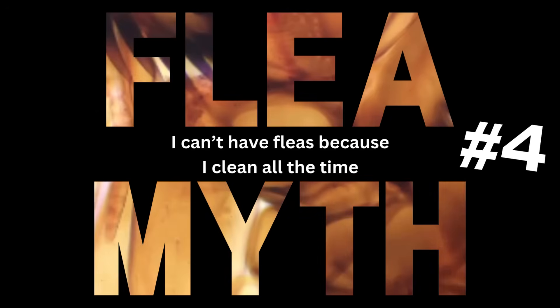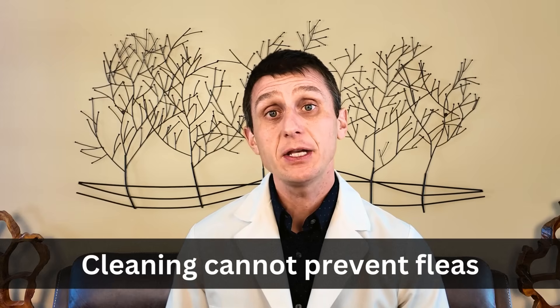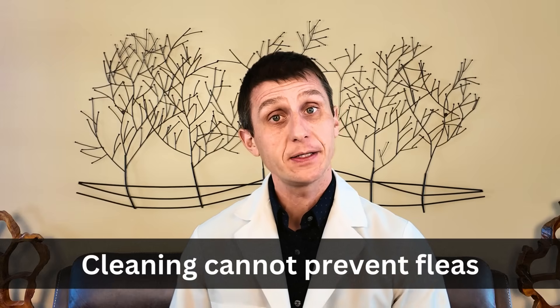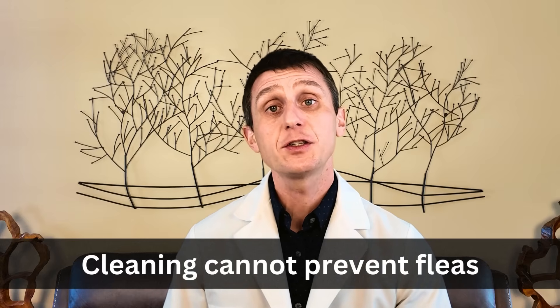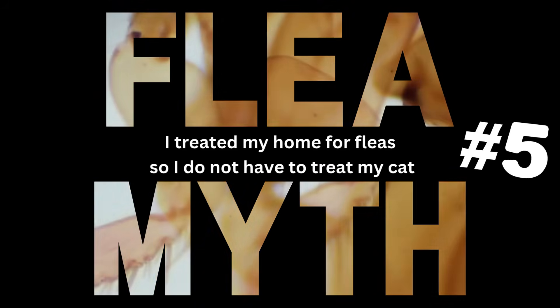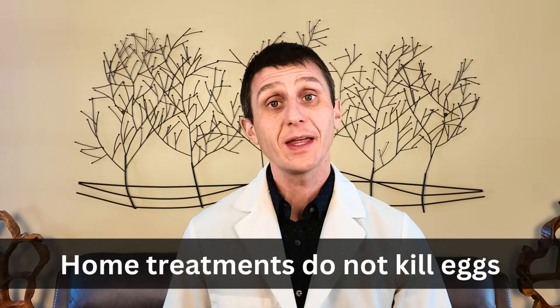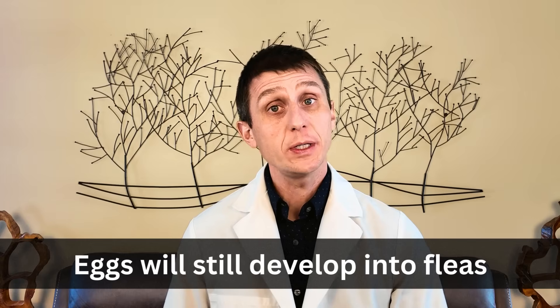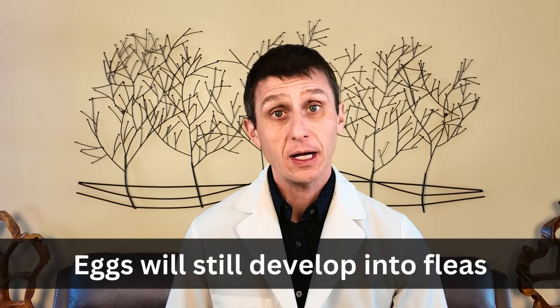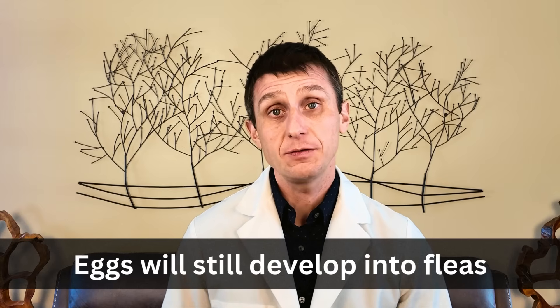Myth number four: 'I clean all the time, I can't possibly have a flea in my household.' Life happens. Finding a flea in your household is not a reflection on how clean you are. Just because your household is pristine does not make you immune to an occasional flea finding their way inside, and you simply cannot clean enough to prevent this. Myth number five: 'I treated my house so I don't have to treat my cats.' Most house treatments only kill adult fleas — they do nothing for the eggs. So if you don't treat your cats in addition to treating your house, those eggs sitting in your carpet will eventually hatch and you will have a flea problem in the next few months.